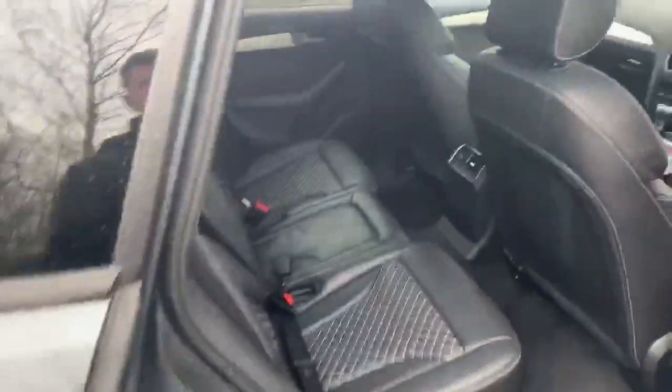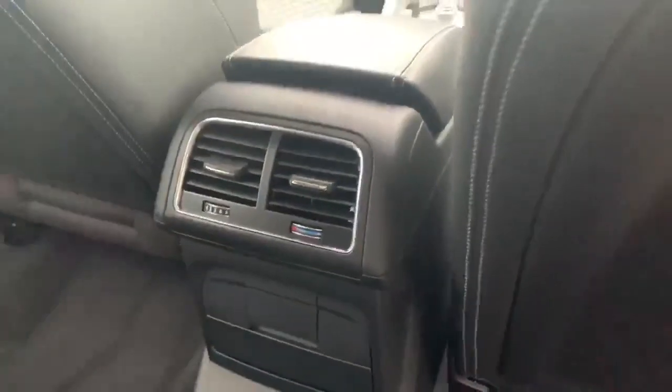Taking a look in the back, there we have the full leather seating, and we also have air conditioning vents for the rear passengers.